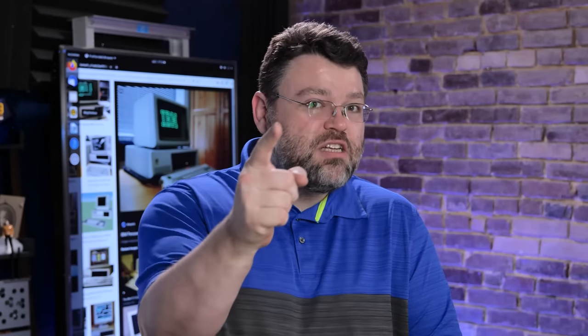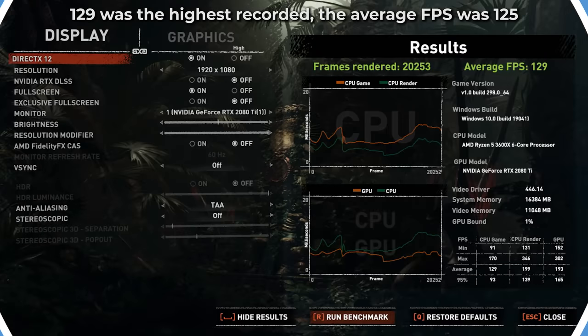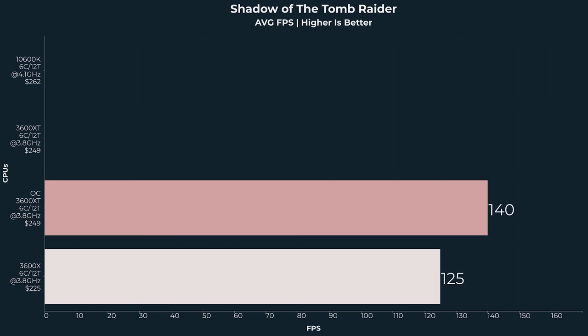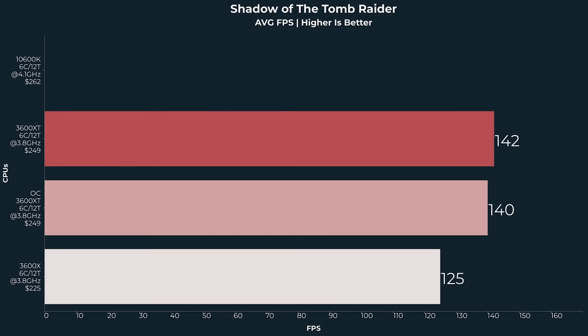The short answer is no, but it does get interesting and really close, and we can overclock it. On games like Shadow of the Tomb Raider, we can see the 3600X performs at around 125 FPS at 1080p high with a 2080 Ti — with latest drivers, Windows 2004, and performance tuning on both systems. Now look at the XT: 140 FPS right out of the box. The 3600XT at stock closes the gap by 12 FPS. We can tweak things with the Infinity Fabric and get up to 142 FPS — 3600XT maximum, 142 FPS with a little bit of memory tuning.